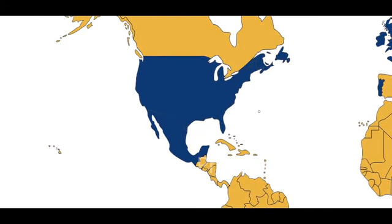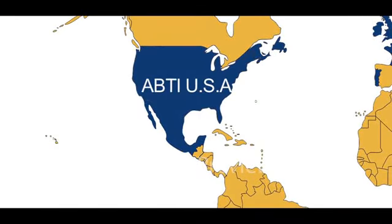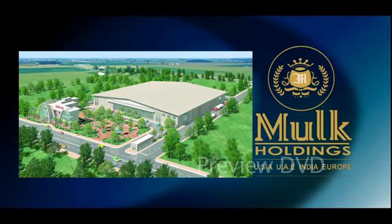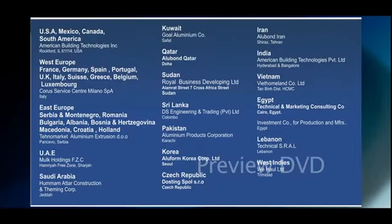Alubon USA is a product of American Building Technologies Incorporated USA, and is also manufactured under a joint venture in Europe with Technomarket and Mulk Holdings, and in the Middle East with Mulk Holdings. Mulk Holdings holds the global rights to appoint Alubon distributors worldwide.